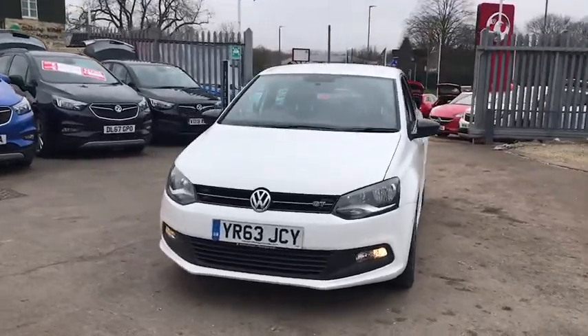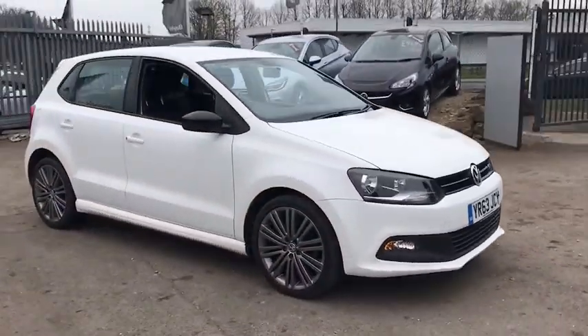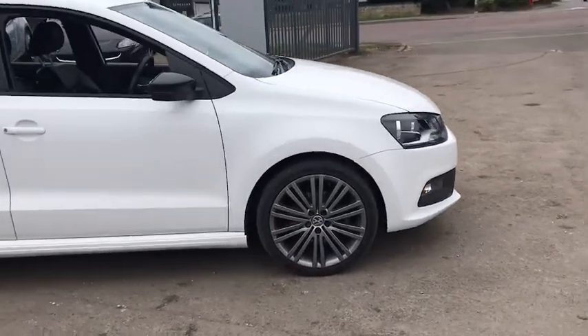Welcome to Bayless Vauxhall Siren Sister. Here we have our Volkswagen Polo Blue GT. This car comes with 17-inch alloy wheels.